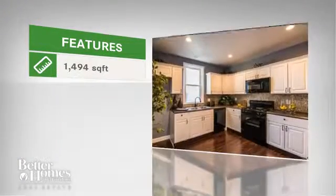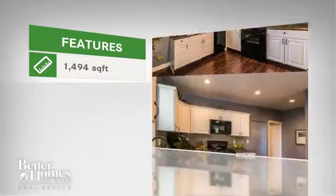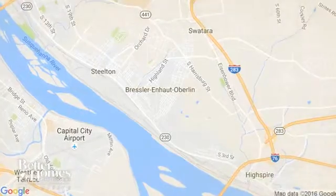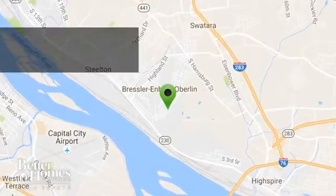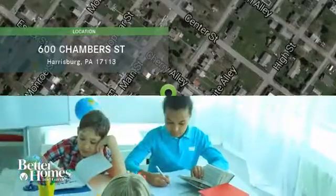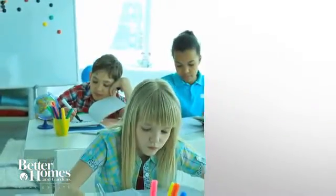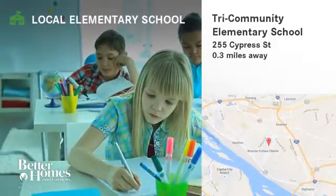The home features almost 1,500 square feet of living space. It is located in this area. Here are some local schools in the area.